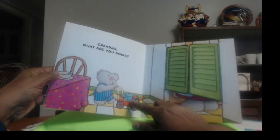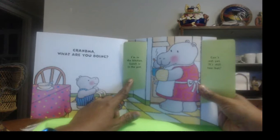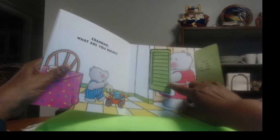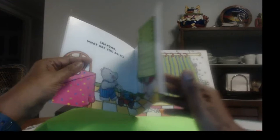"Grandma, what are you doing?" He looks like he might be hungry. I see pots and pans and an empty bowl right here. Where's grandma? "I'm in the kitchen. Lunch is in the pot — can't eat yet, it's still too hot." Oh, I bet she's making him some soup or something, or maybe some noodles. But whatever it is, it's still too hot. He can't eat it yet — you gotta blow it off till it gets cool.